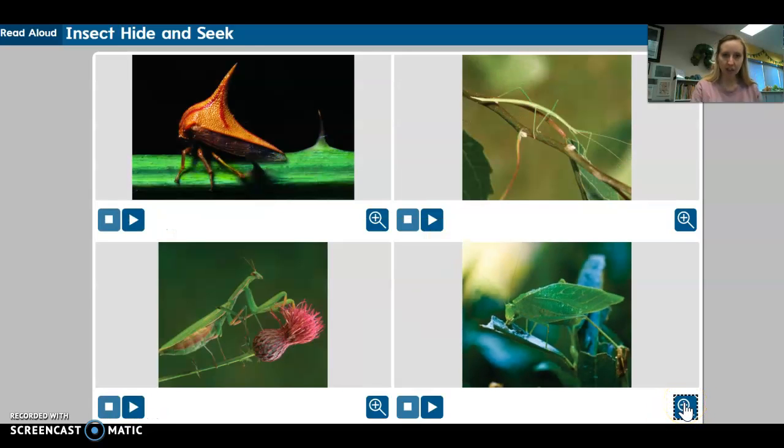Well, that was really fun to learn about a few insects that are camouflaged, right? And we'll talk more about this later. Bye, everyone!